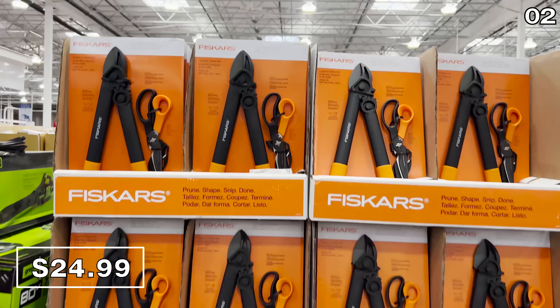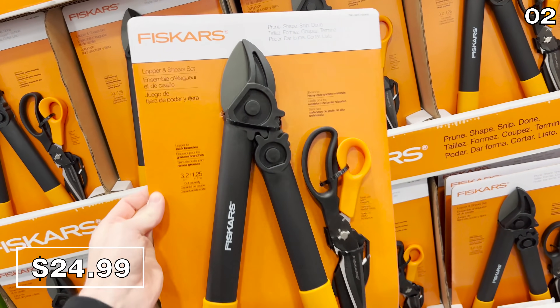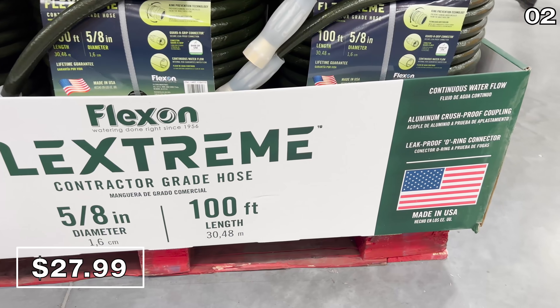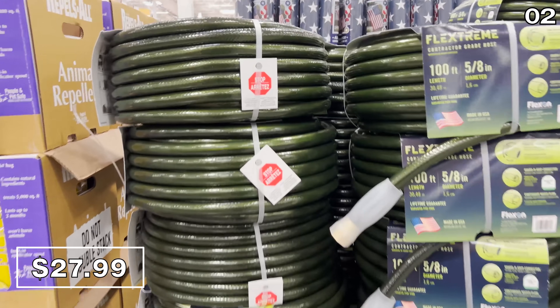Also off season for some, but at a really good price — the Fiskars garden shear set for $25 is worth a look, and so is the 100-foot contractor-grade hose for $28. This product is also made in the USA. It typically retails for almost $20 more during the summer, and the brand is certified by the Arthritis Foundation.